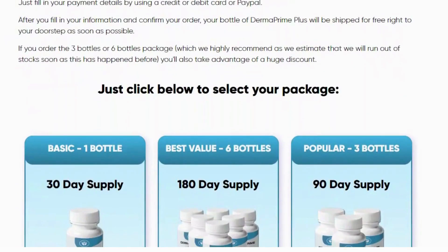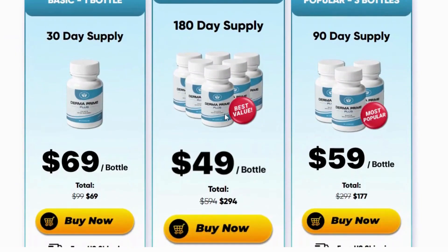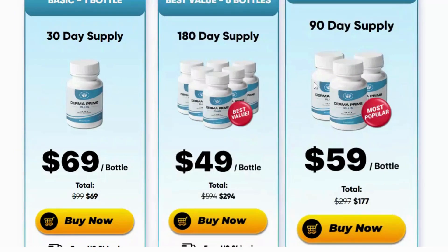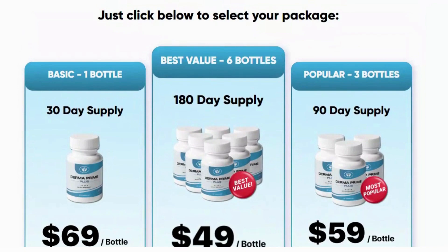Third, 100% effective — when we say that the Dermaprime Plus supplement works, it has some key features. For example, it contains the right ingredients, the right amount of ingredients, and the right way to mix them. This feature of Dermaprime Plus maintains the same performance and offers 100% effectiveness.